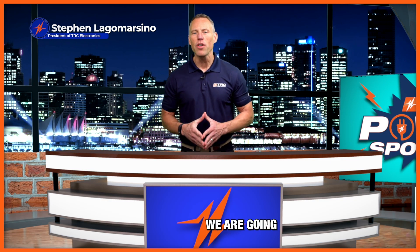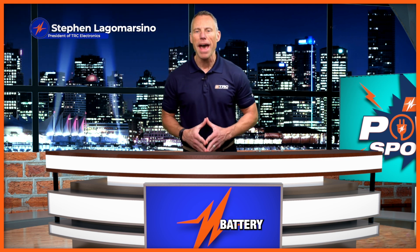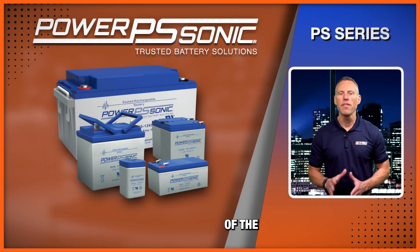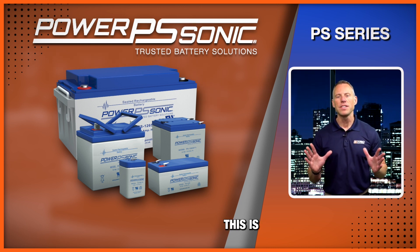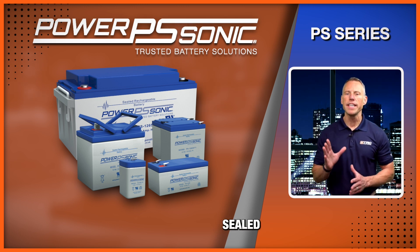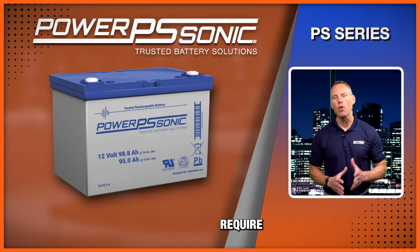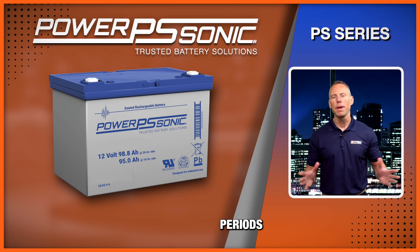In this edition, we are going to show you an amazing product series from one of our innovative battery partners, PowerSonic. We are featuring one of the most popular battery series from PowerSonic: the PS series. The PowerSonic PS series are general-purpose sealed lead-acid batteries that fit many applications requiring batteries to be at a float charge for long periods of time.